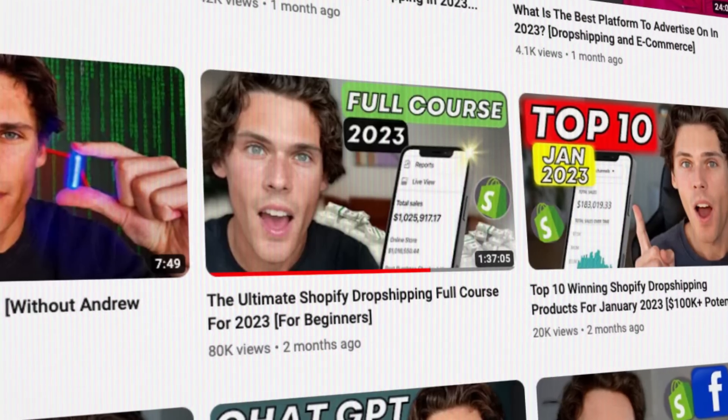I want you to promise me something for giving you this information: follow all the steps I'm about to tell you, watch all of my full-length tutorials on each step, and put in one to three extra hours a day working on this. Then come back and tell me your success story. Hit the subscribe button, the like button, leave a comment down below, and let's get right into the video.